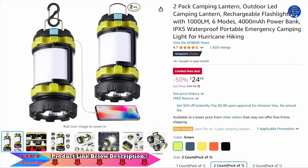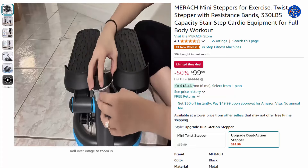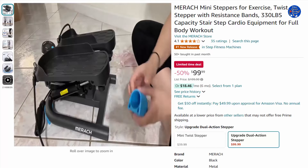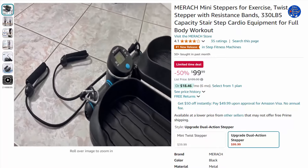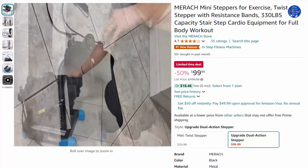Switch effortlessly between up-and-down and twisting stepping with a simple lever. This versatile design targets all leg muscles, providing a comprehensive workout experience. The enhanced range of motion boosts waist training and overall exercise efficiency by 30%, delivering results faster.